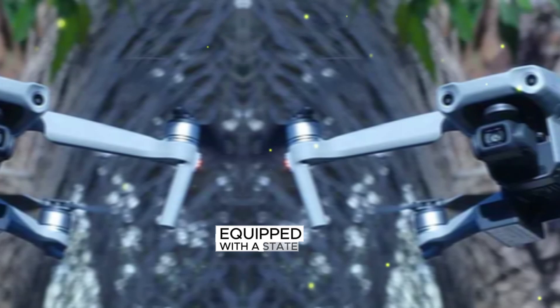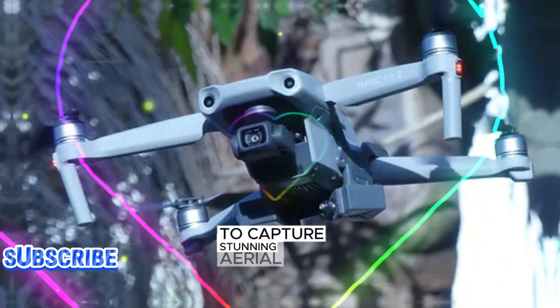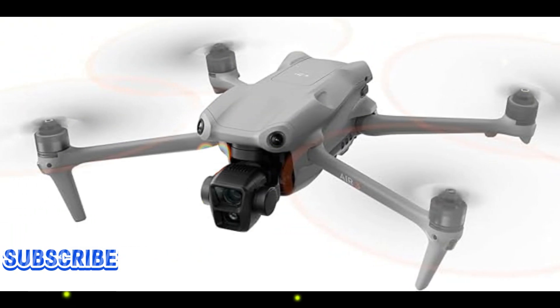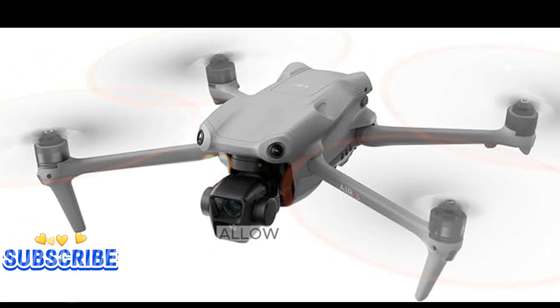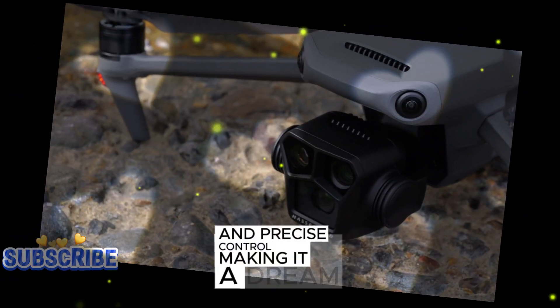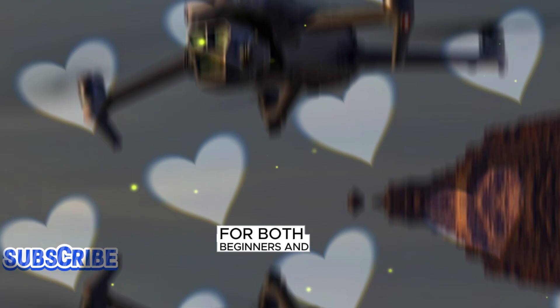Equipped with a state-of-the-art camera system, it captures stunning aerial footage with unparalleled clarity and detail. Its advanced flight capabilities allow for effortless maneuverability and precise control, making it a dream to pilot for both beginners and seasoned professionals.